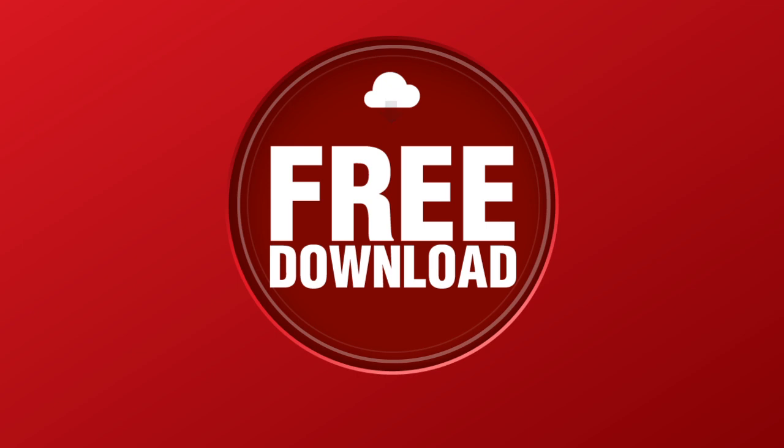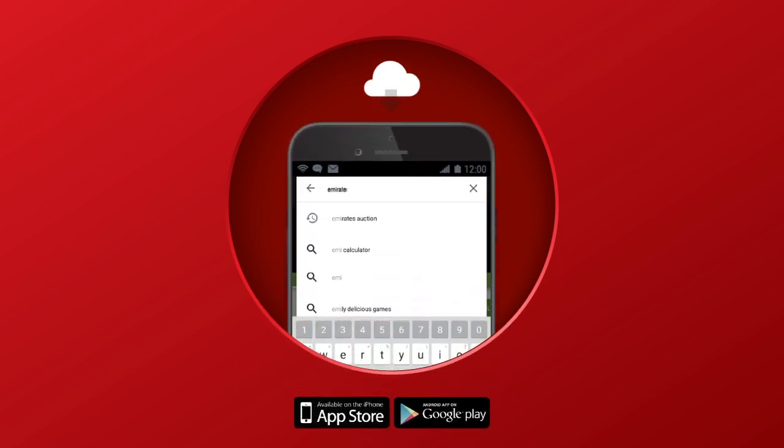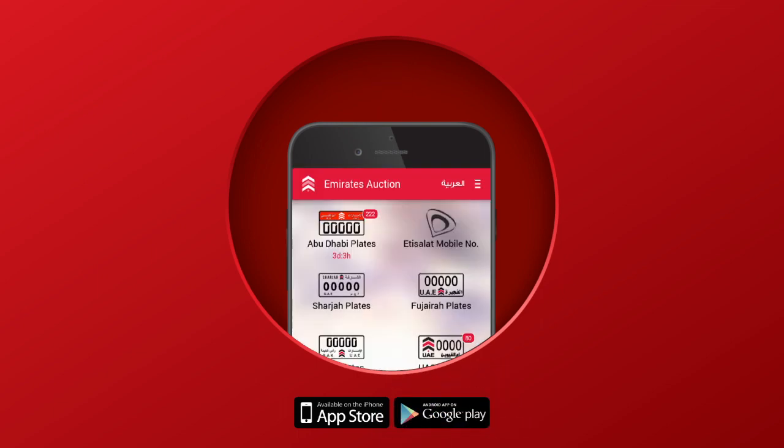Yes, it's really that simple. Visit your Apple Store or Google Play Store and search for the Emirates Auction app. Just download the free Emirates Auction app and register yourself.